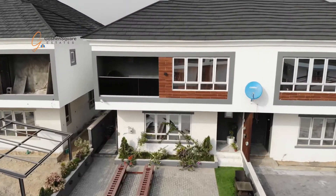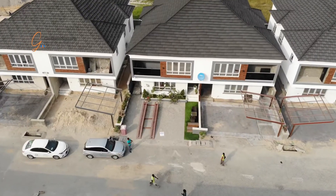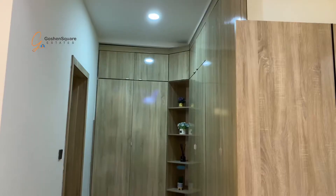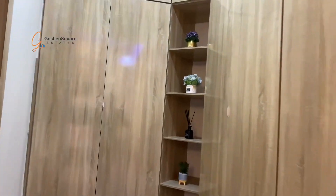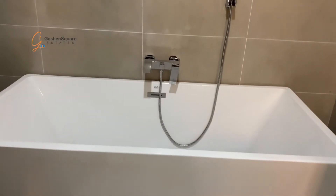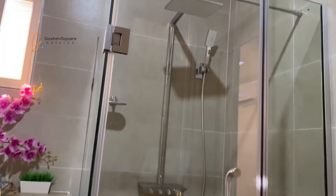We can have a good view of what's going on in the estates.